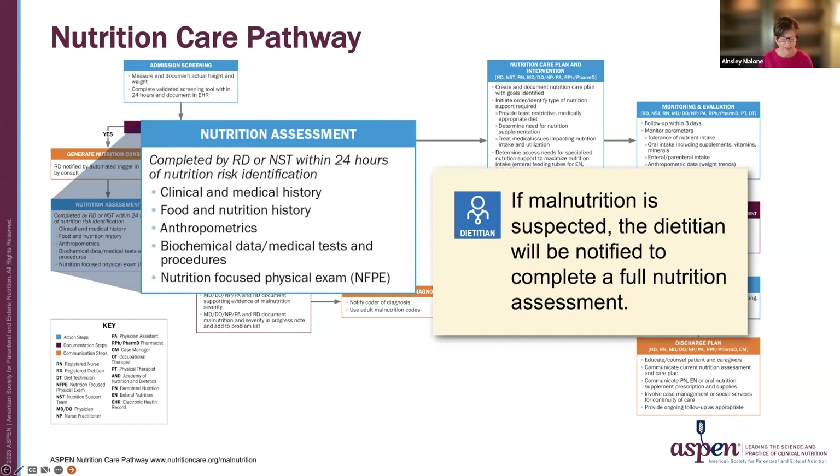This is Ainsley Malone. If malnutrition is suspected from the screening results, the dietician will complete a full nutrition assessment, and using various tools, will identify if the patient is malnourished or not.